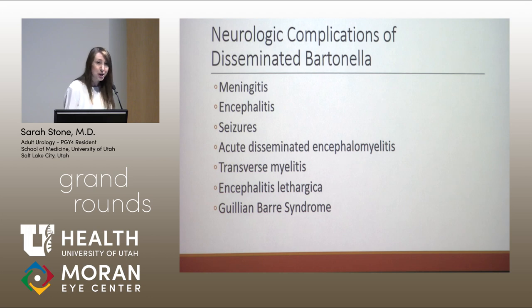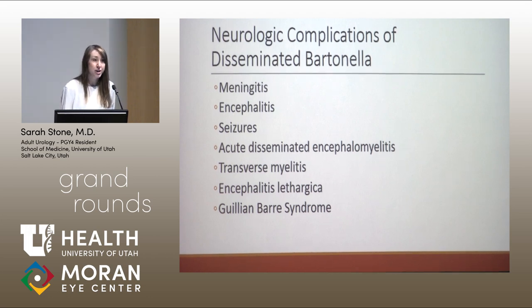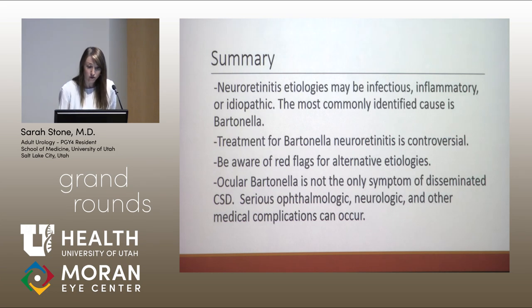Importantly, Bartonella can cause serious neurologic sequelae. A review of all reported neurologic complications of disseminated cat scratch disease included cases of meningitis, encephalitis, seizures, demyelination in the form of acute disseminated encephalomyelitis or transverse myelitis, encephalitis lethargica (essentially a post-infectious Parkinsonism), and Guillain-Barré syndrome. In summary, neuroretinitis etiologies include infectious, inflammatory, and idiopathic causes. The most commonly identified cause is Bartonella. Treatment is controversial, clinicians should be aware of red flag symptoms suggesting alternative diagnoses, and ocular Bartonella is not the only serious complication of disseminated cat scratch disease.